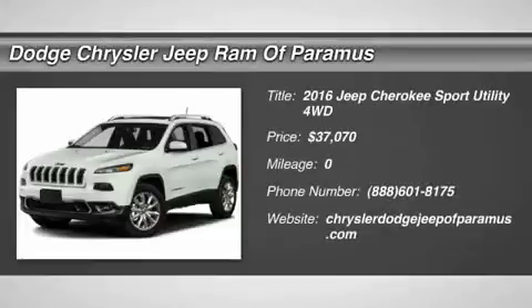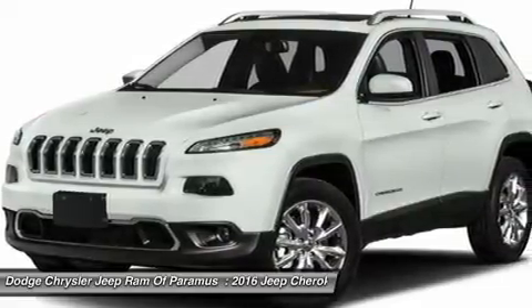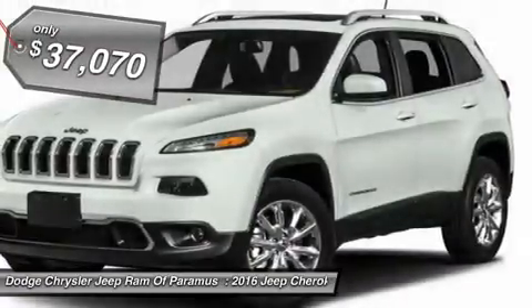2016 Cherokee. The Jeep Cherokee offers superior off-road capability. This makes the Cherokee a fine choice for families who venture off-road or vacation in the mountains or other remote areas, and is priced below $40,000.